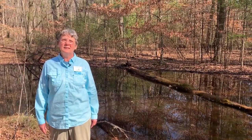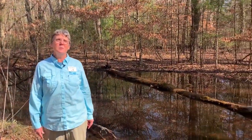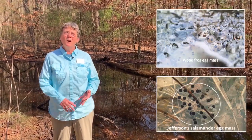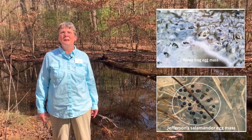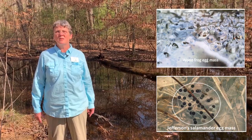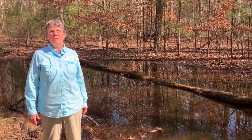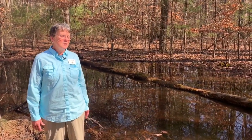This pool we call the bear drive pool because it's on Bear Drive, about ten feet from the road. It's small but really pretty. We have wood frogs and Jefferson salamander egg masses in here — or have had them; they utilize this pool. We've also documented spring peepers and gray tree frogs here. So vernal pools are not only for the obligates; there are other animals that use these pools too.